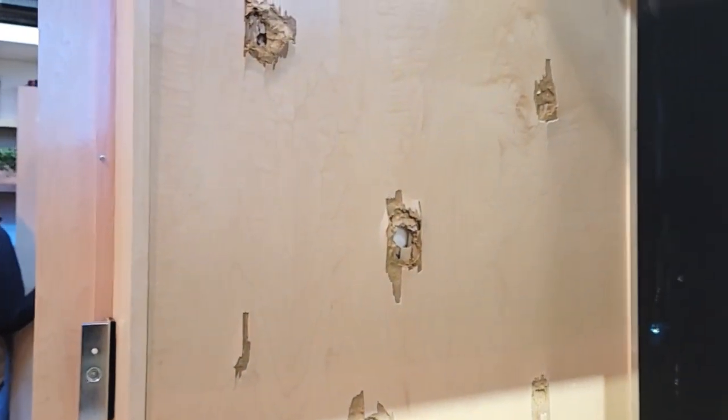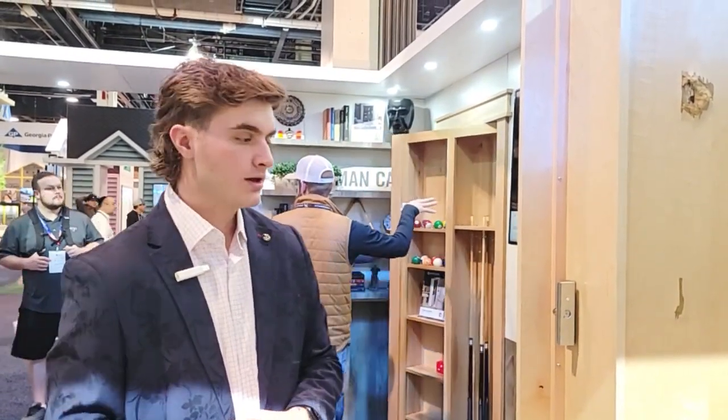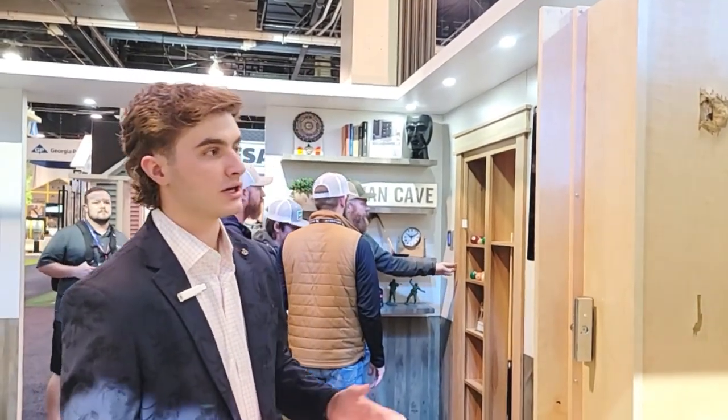This Kevlar is pretty expensive, but it's worth it if you're going to be using this for a safe room or a gun room. This is a new option that we just started offering on the Murphy Door website, so something very cool to look at if you're looking at a room like that.